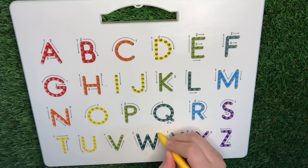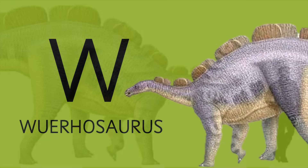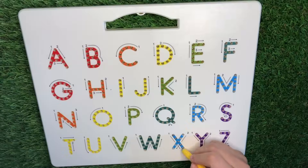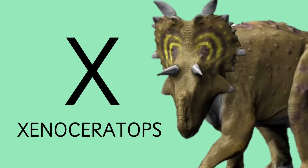W is for Whereosaurus. X is for Xenoceratops.